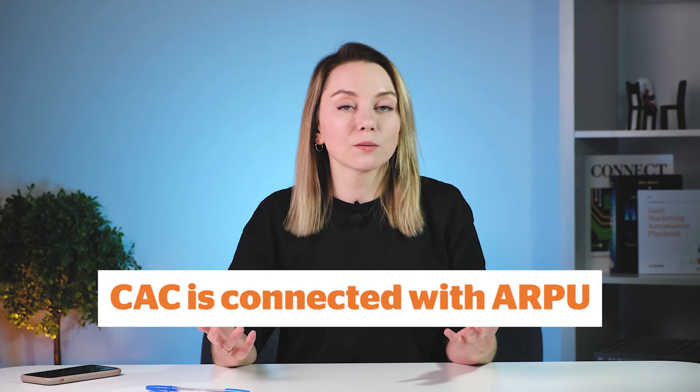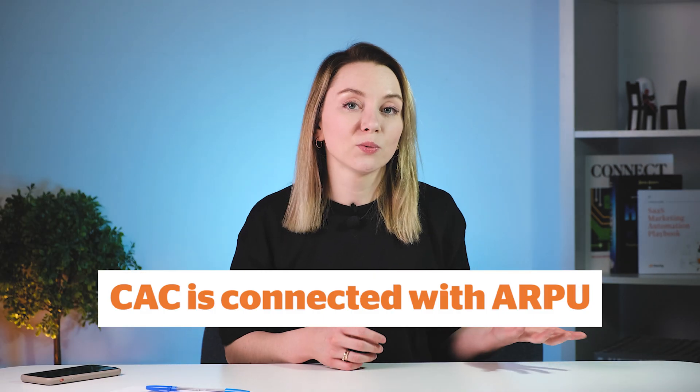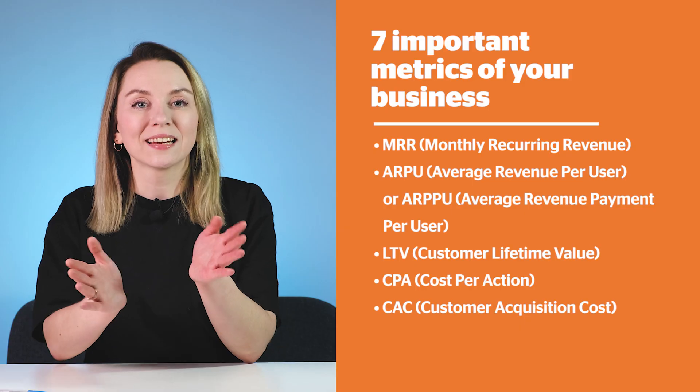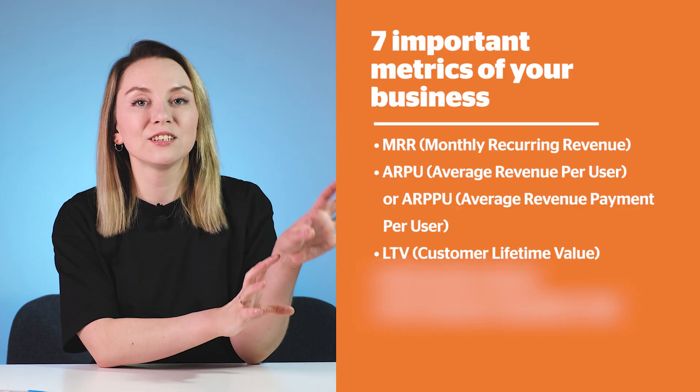Customer Acquisition Cost is connected with Average Revenue Per User, and together these metrics show you how much you can spend on attracting a new customer. The marketing team is very happy about this metric because they know what they can invest into their expansion ideas.